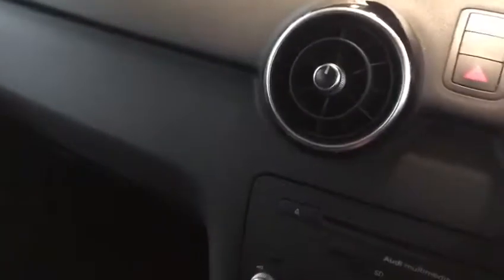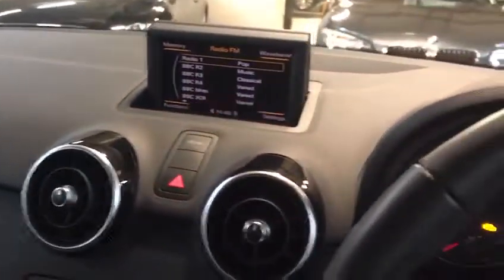It's coupled to a six speed manual gearbox. Low mileage — 24,342 miles at the moment. It's got air conditioning, Bluetooth, AM/FM radio, that sort of thing. Nice little leather clad steering wheel, very nice condition.